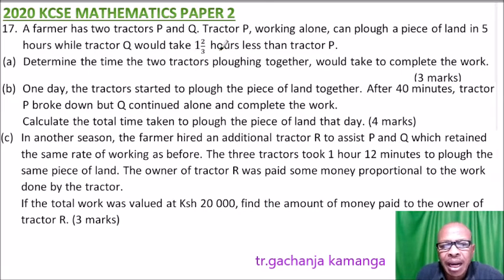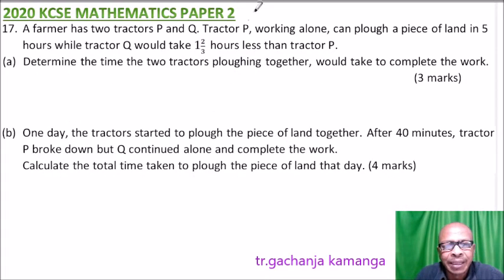This question is a general question from Form 3. Because of space, I'll separate it into two sections: Part A and B together, then Part C separately. We start with Part A — determine the time the tractors plowing together would take to complete the work.